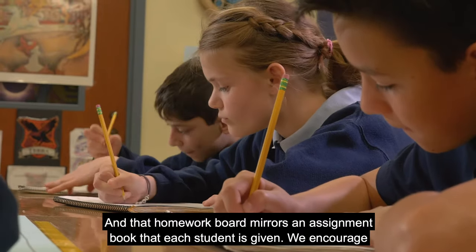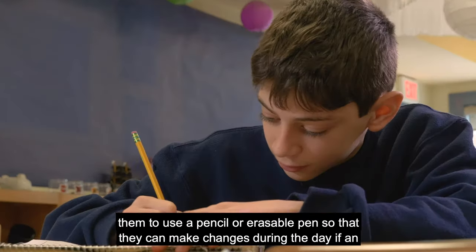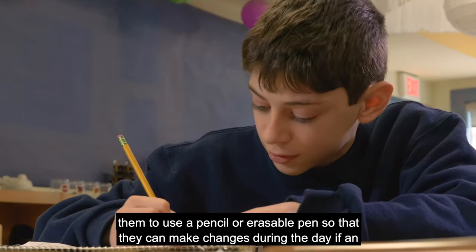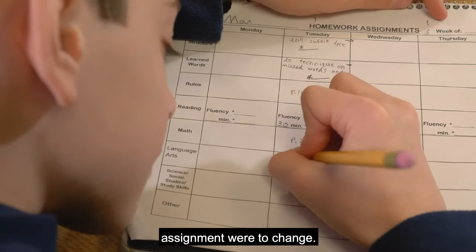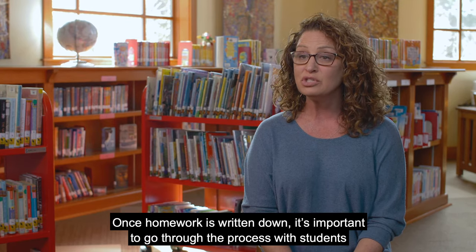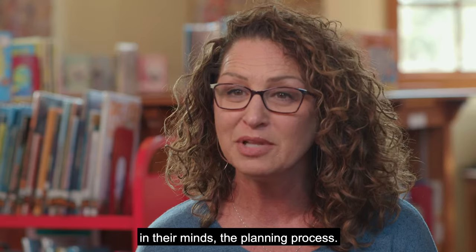That homework board mirrors an assignment book that each student is given. We encourage them to use a pencil or an erasable pen so that they can make changes during the day if an assignment were to change. Once homework is written down, it's important to go through the planning process with students.